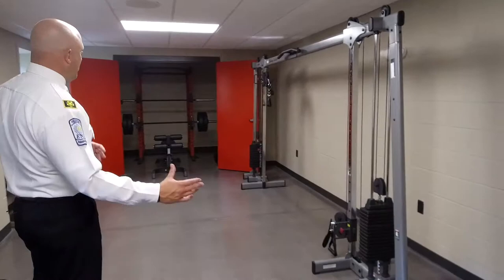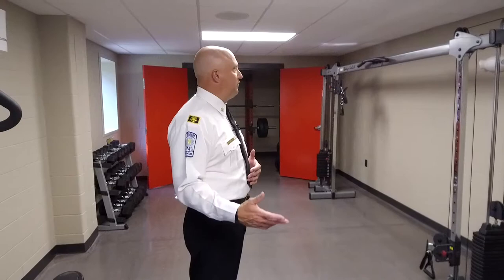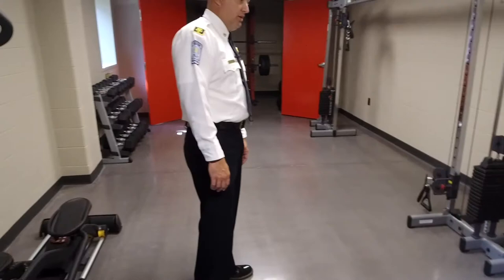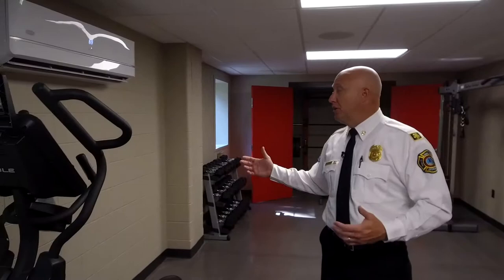This is our workout room. One thing we pride ourselves on at LaGrange Fire Department is training — making sure that we are trained to the highest level, and also making sure that we're in shape to do our job when the time calls for it. We want to make sure they have the proper equipment to do that. It's also air conditioned and heated, so in the summer you can be cool and in the winter you can be warm while working out. That was a nice element for the firefighters.